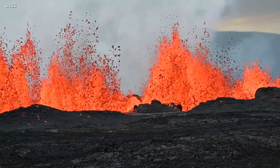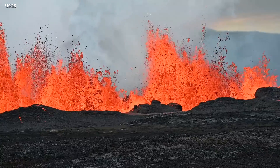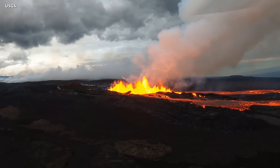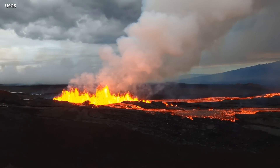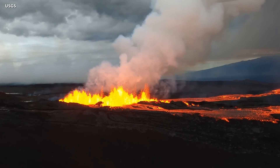There is a visible gas plume coming from the erupting fissure fountains and lava flows. Scientists say the plume is primarily being blown to the north. Sulfur dioxide emission rates of approximately 250,000 tons per day were measured on November 28th.